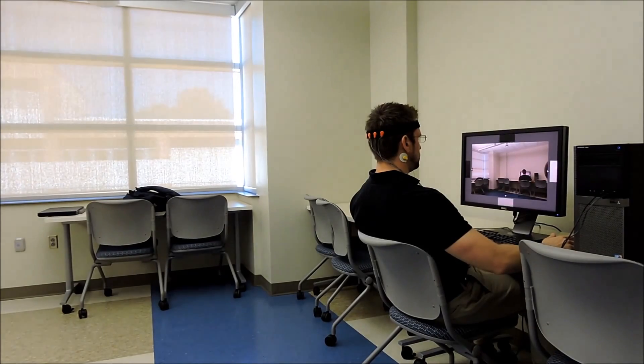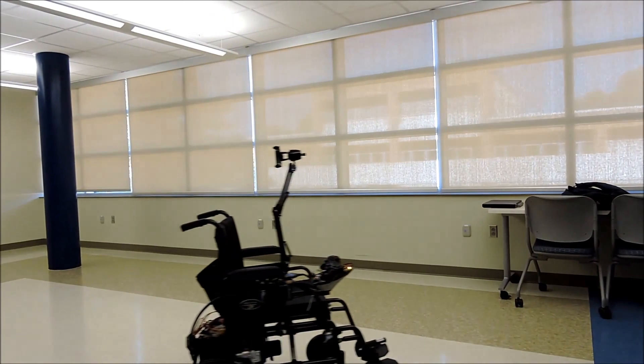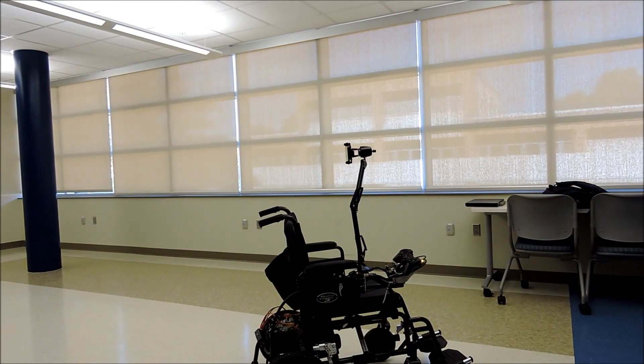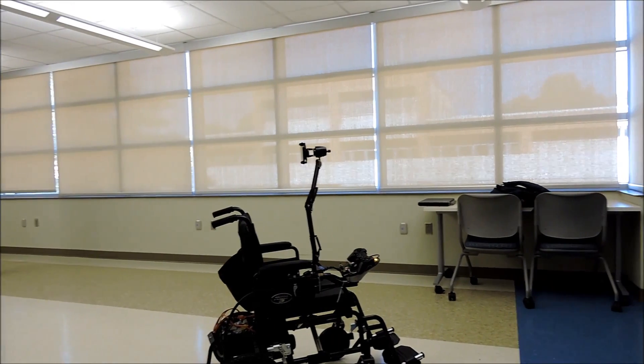This type of interface could be useful for a severely disabled individual confined to a bed who wants to use something like a telepresence robot to navigate around their house. There's also a possibility of using it as a hands-free control for other applications, such as disaster recovery or surveillance.